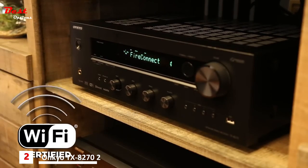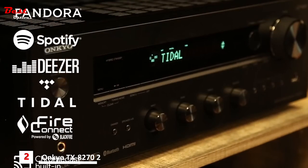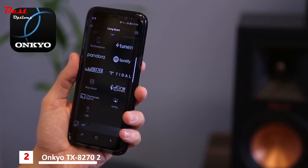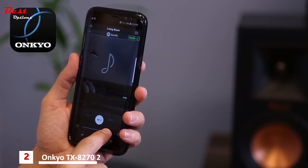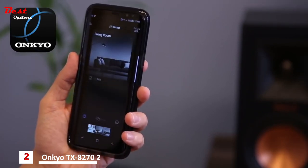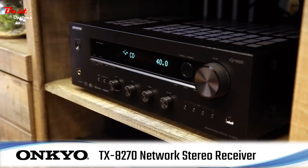The TX-8270 features dual-band Wi-Fi for stable connectivity, ensuring you're equipped to handle the latest wireless audio technologies and streaming services. With the Onkyo Controller app, all your streaming services are available in one intuitive interface — control volume, track selection, and distribute your music throughout your home, all from one easy-to-use application.